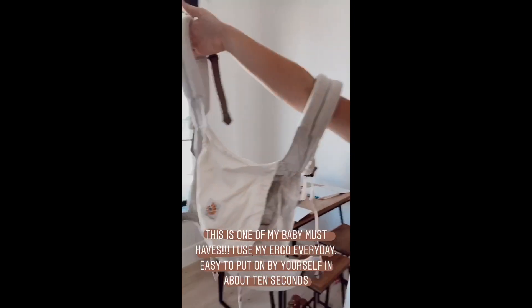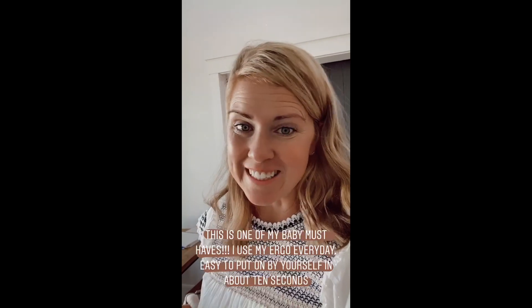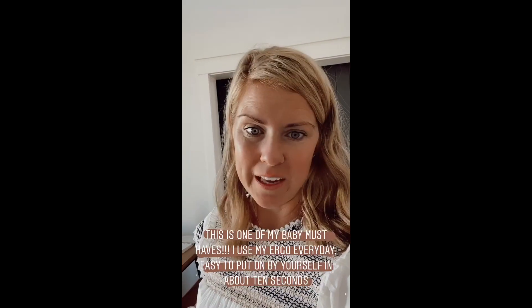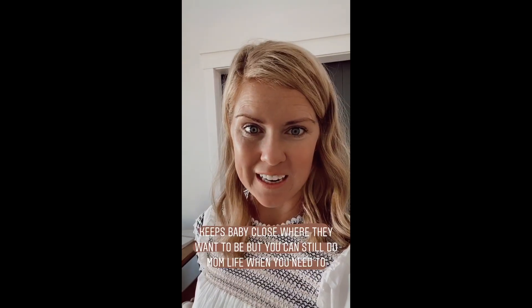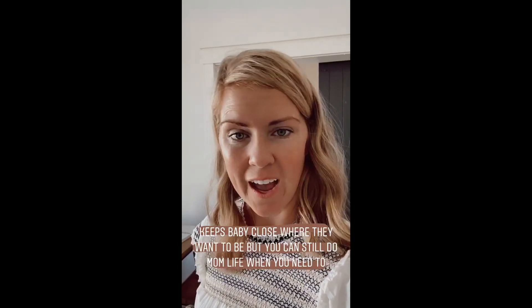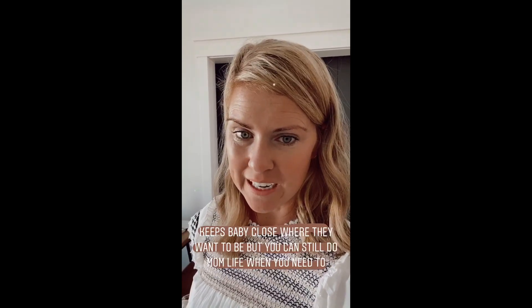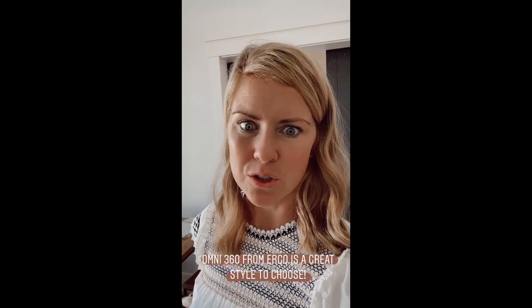My last few shares are for baby. This is my Ergo Baby Carrier, and I use this every day — you usually see me putting my baby in this at least once a day. It's such an easy way to get great skin-to-skin contact, keep baby in close proximity, but also be able to do mom life, help your other kids, and get things done around the house, all while keeping baby close. My link can get you free shipping, and the Omni 360 is a great one because you don't need any infant inserts or anything additional.